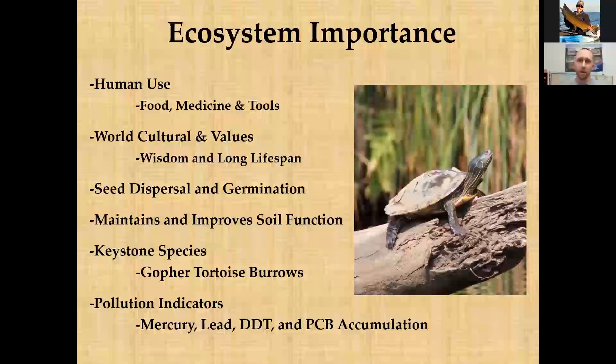Beyond being fascinating, turtles are ecologically and culturally important. In many parts of the world, including parts of Wisconsin, turtles are used for food, medicine, and tools — snapping turtles being a primary food source locally. Culturally, turtles are associated with longevity and wisdom because of their remarkably long lifespans compared to other animals, which makes them deeply revered in many traditions.